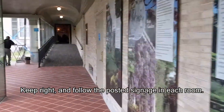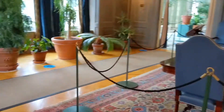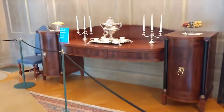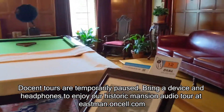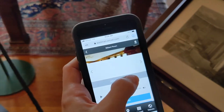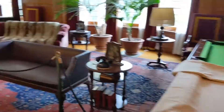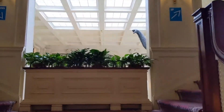Head down the corridor, sticking to the right, and after you walk through our newly restored colonnade, you'll enter the historic mansion. Each room is either one-way or limited to a single party. Check the posted signage throughout. Since we are currently not offering docent-led tours of the mansion, we suggest you bring your own device and headphones so you can fully enjoy the audio tour available at eastman.oncell.com. In addition to audio, you can also learn more about the interior design of many of the rooms, stories of the furniture, and more. Remember to always keep at least six feet away from other groups and follow the posted signs.